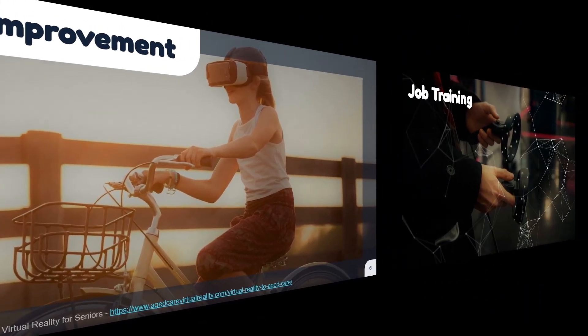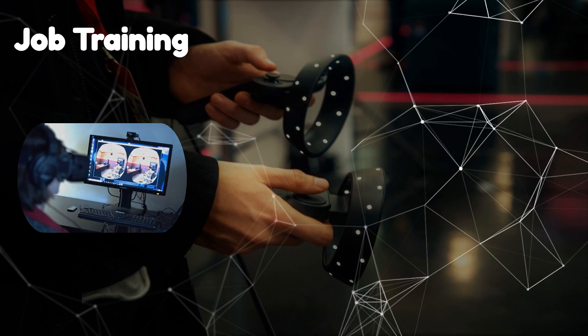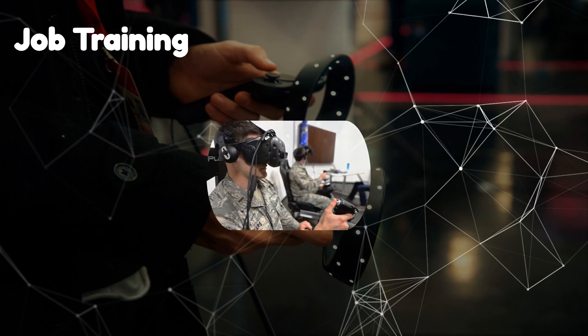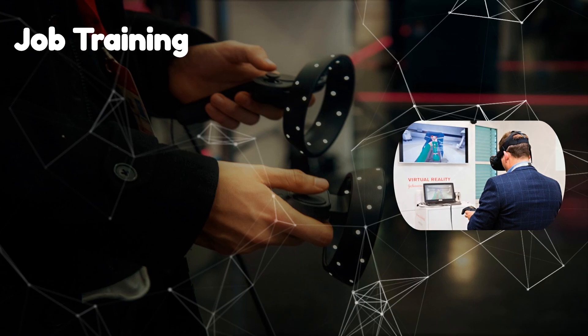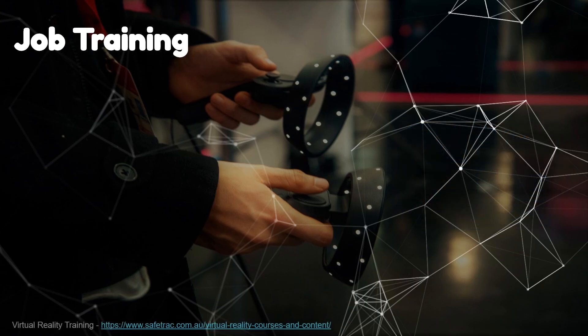Virtual reality has been mainly popularized by the film and gaming industries, but it's also been utilized in other industries for job training purposes. VR tech provides various training simulations for many job sectors including the military, automotive, and medical industries. VR simulations provide a more immersive learning experience with significantly reduced risks and danger.